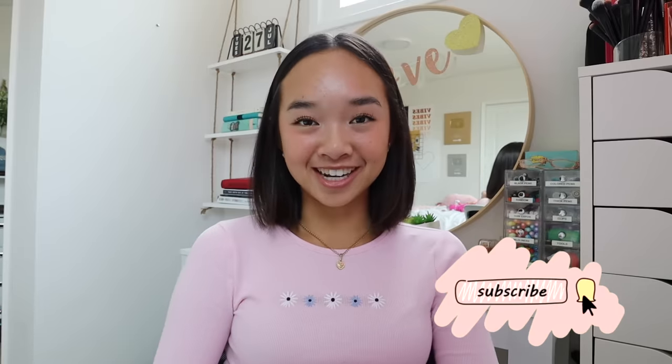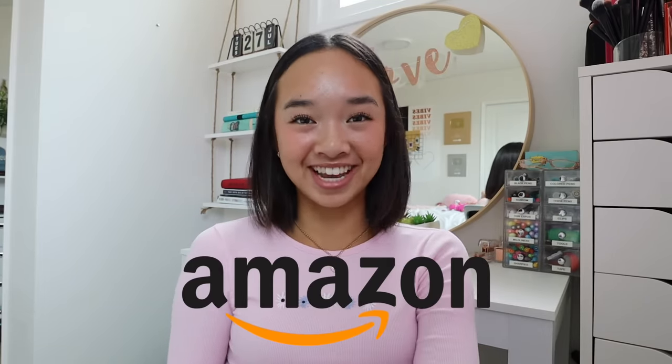Hi guys, it's Nicole and welcome back to my channel. Before we get into it, I want to thank Amazon for sponsoring this video.